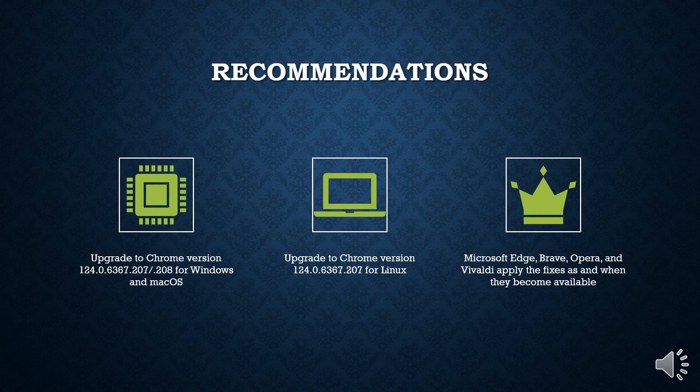Users are recommended to upgrade to Chrome version 124.0.6367.207/208 for Windows and macOS, and version 124.0.6367.207 for Linux to mitigate potential threats.